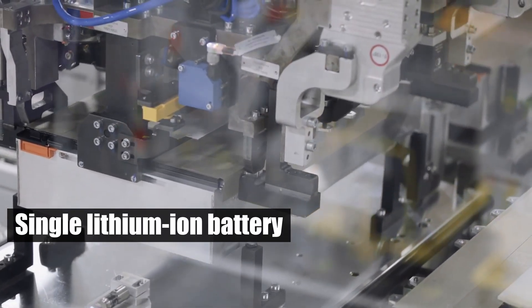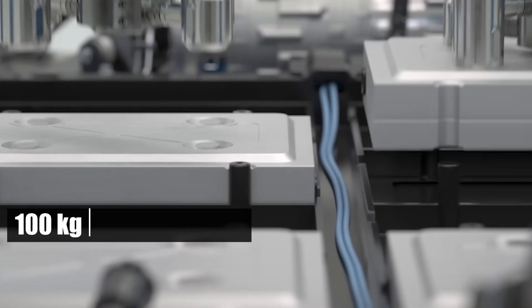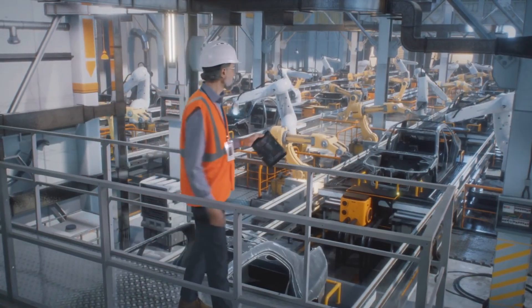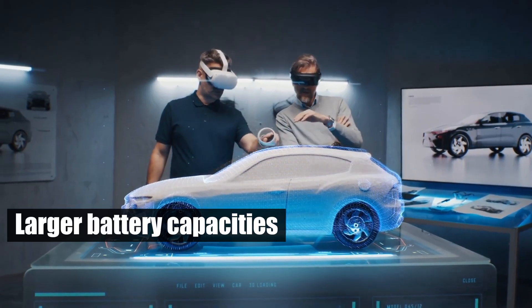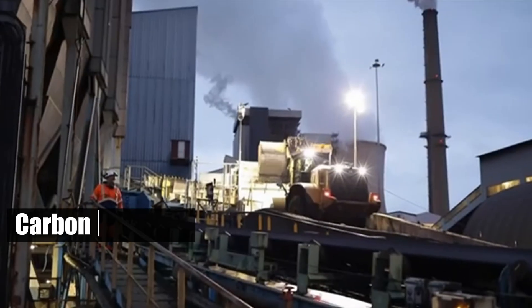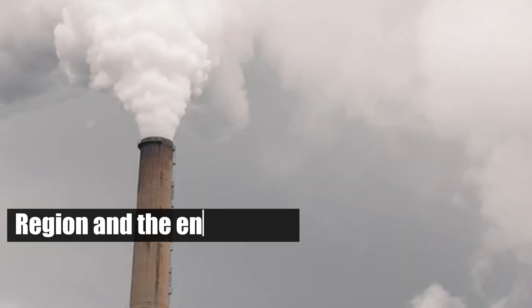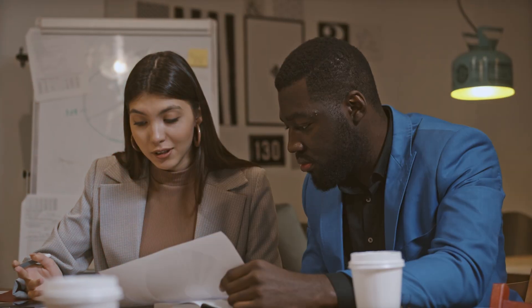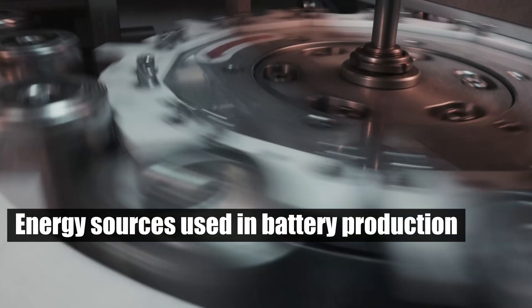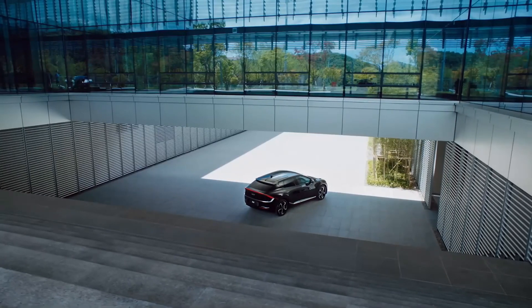For example, manufacturing a single lithium-ion battery can emit up to 100 kilograms of CO2 per kilowatt-hour of battery capacity. As technology advances and larger battery capacities are required, these emissions can accumulate significantly. The carbon footprint varies based on the region and the energy mix of the manufacturing facility. Addressing the energy sources used in battery production is essential to minimize the overall carbon impact of EVs.